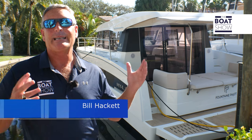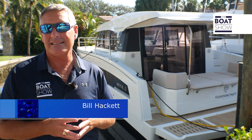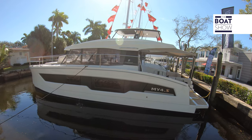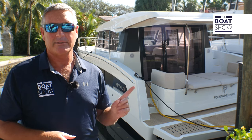Welcome to downtown Fort Lauderdale. Here we are at Atlantic Cruising Yacht, and today we're checking out the U.S. debut for Fountain Bugio's latest. That's right, it's the MY4S. It's a weekend cruiser — let's step aboard and see what it's all about.